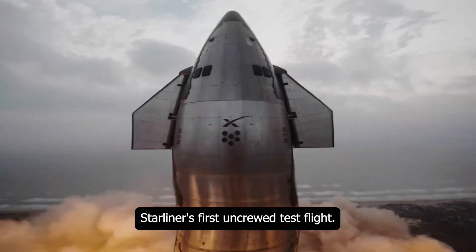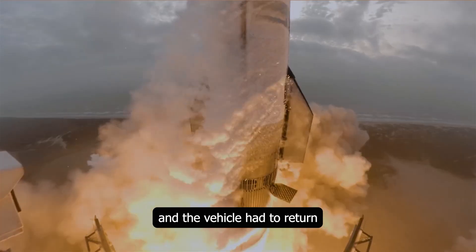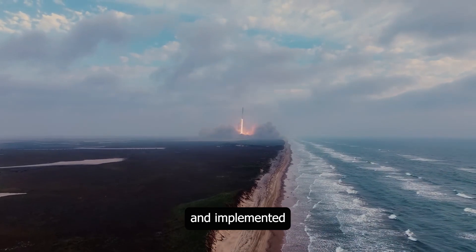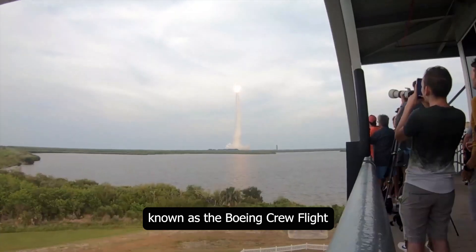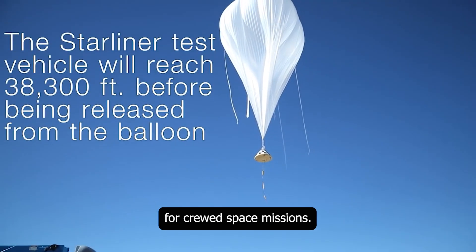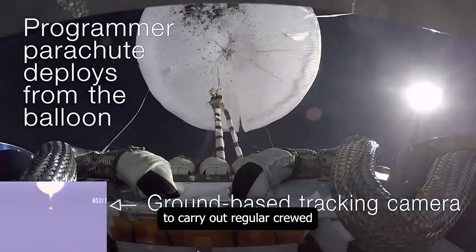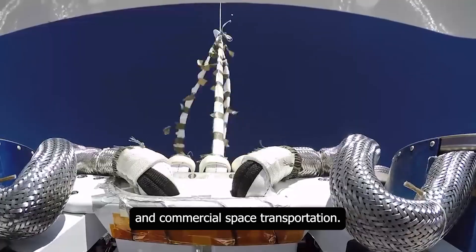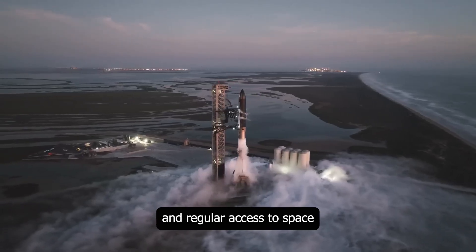Starliner's first uncrewed test flight, the Boeing Orbital Flight Test, took place in December 2019. During this flight, some technical issues arose and the vehicle had to return without reaching the planned orbit. However, Boeing conducted extensive work to address these issues and implemented significant updates to enhance Starliner's reliability. The first crewed test flight of Starliner, known as the Boeing Crew Flight Test, was conducted in 2023, aiming to demonstrate that Starliner is a safe and effective vehicle for crewed space missions. Starliner continues to carry out regular crewed missions on behalf of NASA, and NASA's investments in these two systems are crucial for the future of space exploration and commercial space transportation.